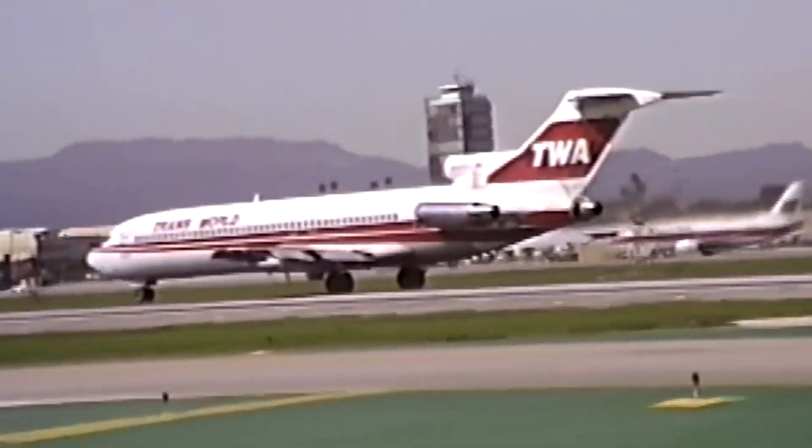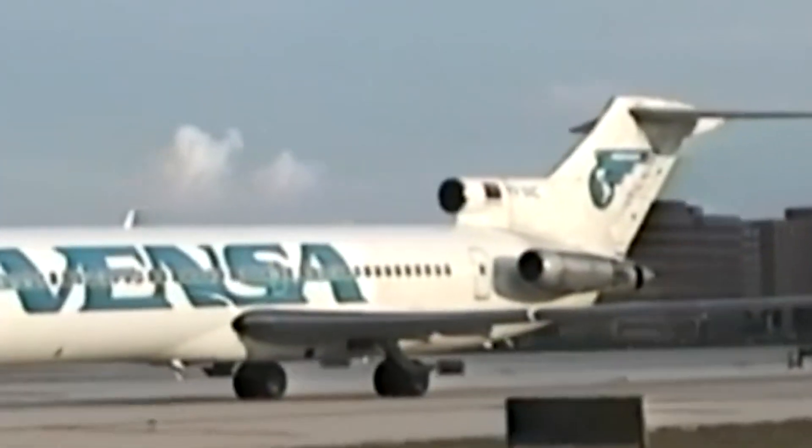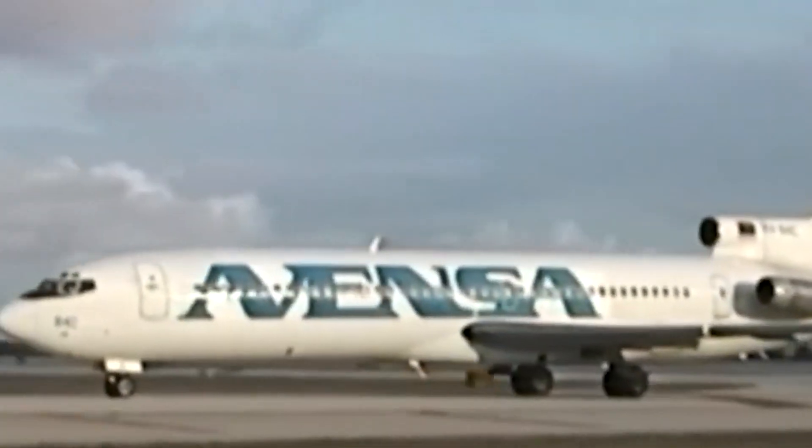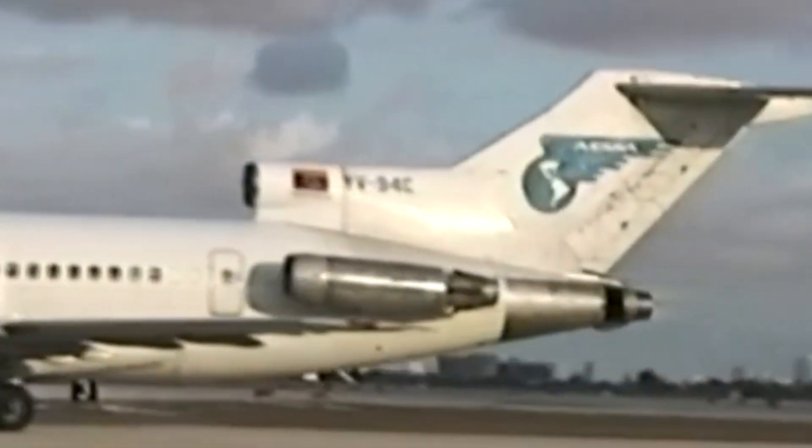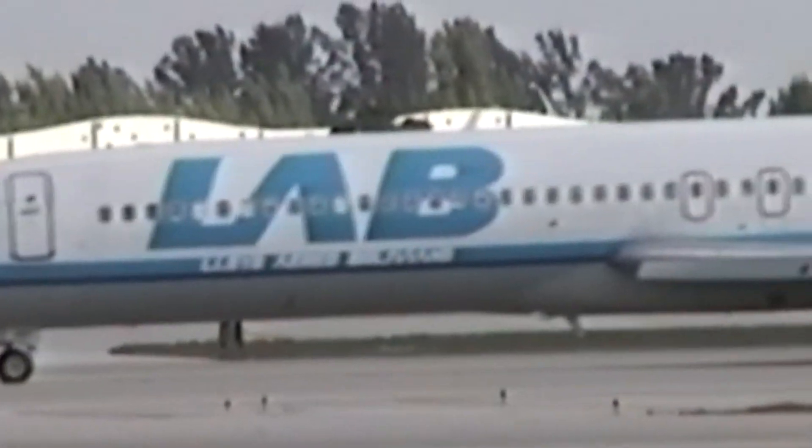Within just a few years of entering service, the 727 had become a staple of the U.S. airline industry. Its ability to operate efficiently across a wide range of routes made it a favorite among airlines, and passengers appreciated its quiet cabin — quiet by 1960s standards, of course.